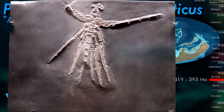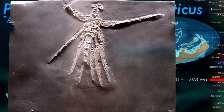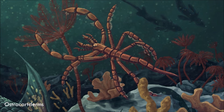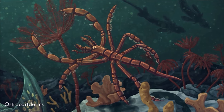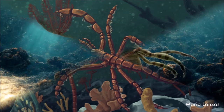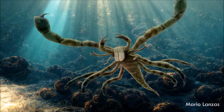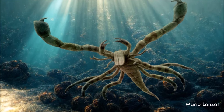Palaeoisopus had several characters unusual for a pycnogonid, such as swimming legs with alternating size, and most significantly, a long segmented abdomen, which was highly reduced in modern counterparts. The large eyes, robust chelophores, and oar-like legs suggest that Palaeoisopus was a nektonic visual predator, with associated stalked crinoids as a possible prey item.